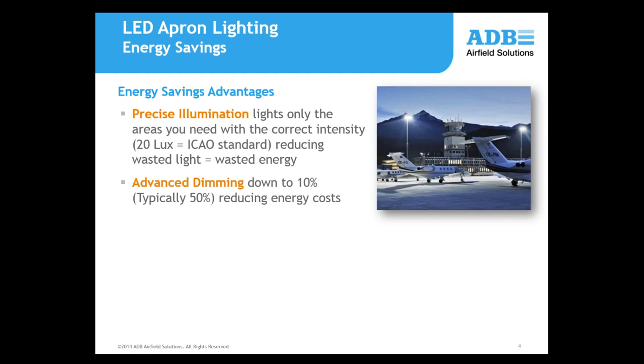Also, advanced dimming. If you take the F system into a more controlled way of doing things, you can dim down to 10%. According to FAA or ICAO and RP37, apron areas that aren't in use are typically dimmed down to 50% of the lux value, so dimming down from 20 to 10 lux. There are additional savings in electrical consumption — you'll see in a side-by-side comparison of conventional lighting and other LED competitors that our electrical consumption is much less. We'll look at a case study that provides an example.